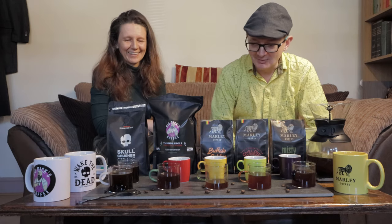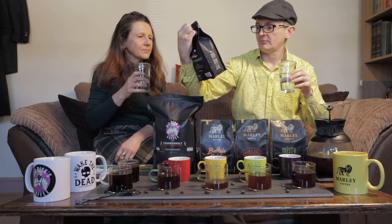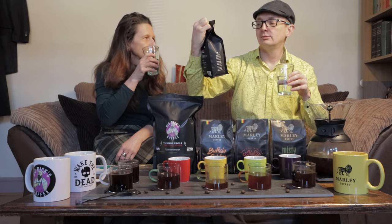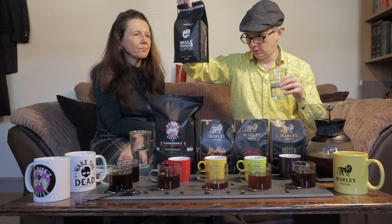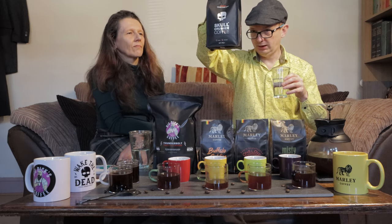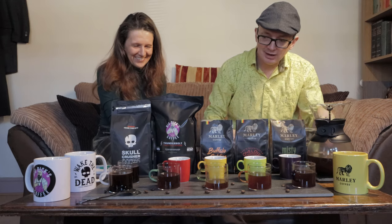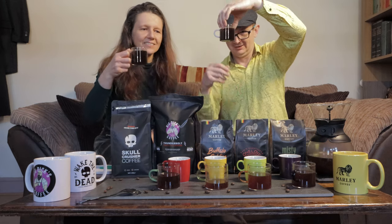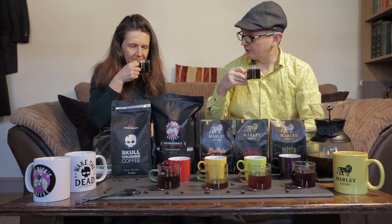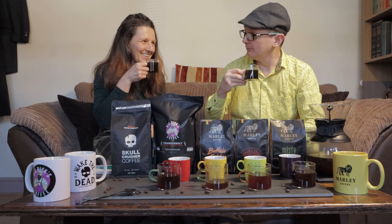Our last one is from Skull Crusher. This is a very strong coffee — it comes ground but also available in bean format. It's a blend of beans with a specific roasting process, and it contains 350 milligrams of caffeine per cup. You can see how much darker this is compared to the others. It smells like a deep espresso. That is strong — it does exactly what it says.